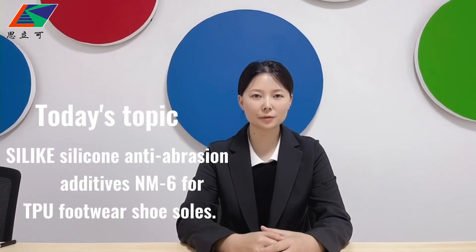Hello everyone, welcome back. In this video, I am going to introduce you to our silicon anti-abrasion additive, NM6.